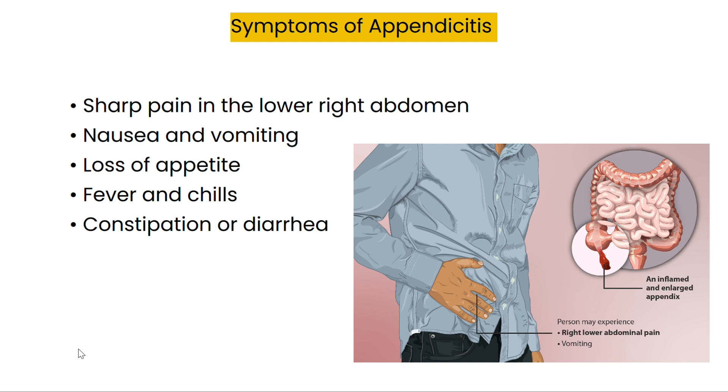How do you know if you have appendicitis? The most common symptom is a sharp pain in the lower right abdomen. You may feel nausea, vomiting, and loss of appetite. Some patients may have fever, chills, and even constipation or diarrhea. If these symptoms arise, it's crucial to seek medical attention.